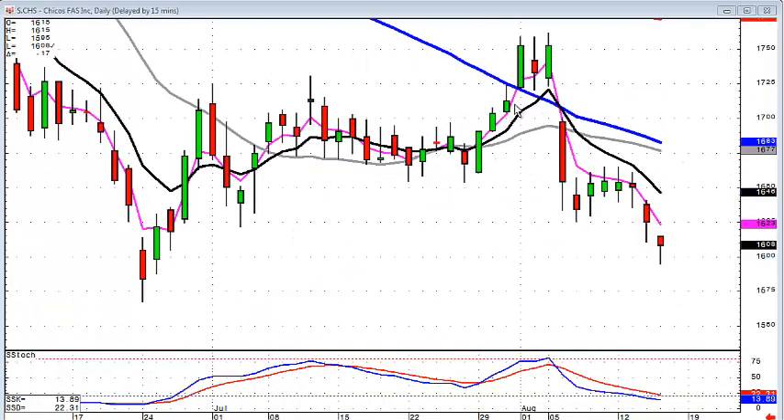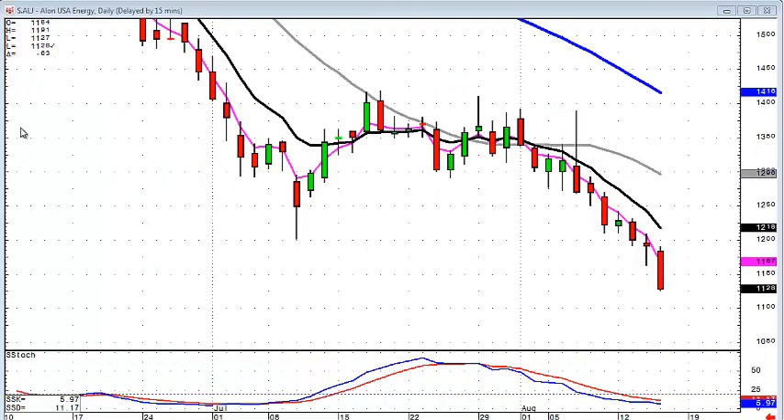This puts more energy into the downside for signals such as the bearish kicker signal with a bearish J-hook pattern in progress, as we saw in our recommendation last week of CHS on the short side. This is also illustrated in ALJ, where you had the dumpling top.